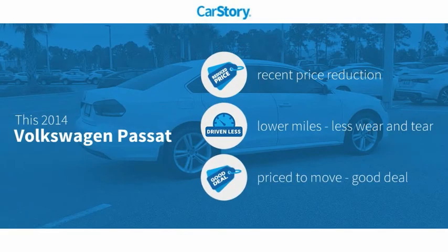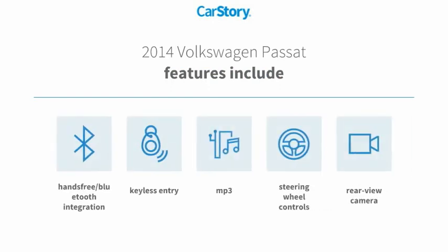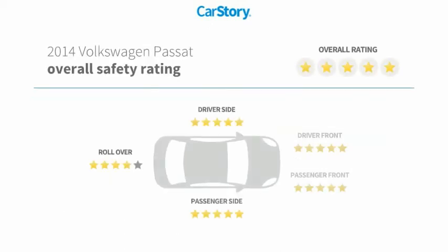CarStory research indicates this vehicle as having a recent price reduction, low miles, and a good deal. Features also include keyless entry, rear view camera, steering wheel controls, MP3, hands-free Bluetooth integration, and has been listed as an IIHS top safety pick with these ratings.